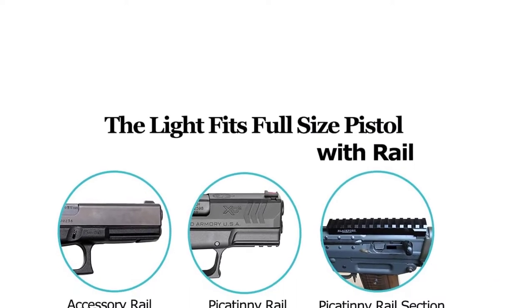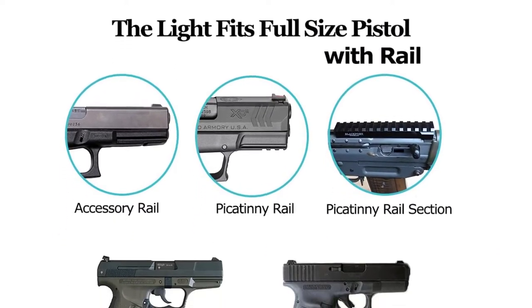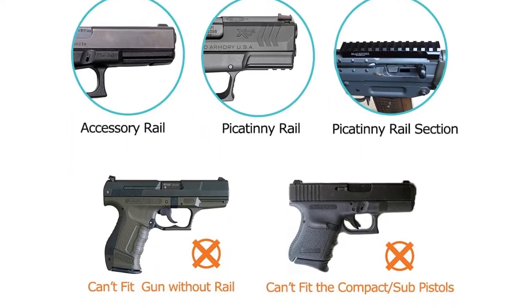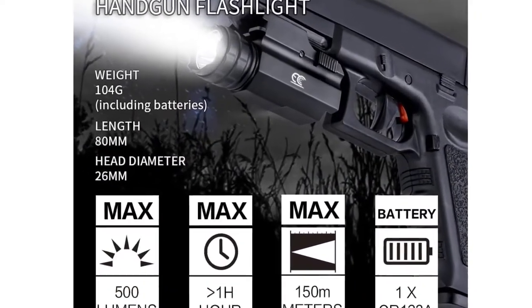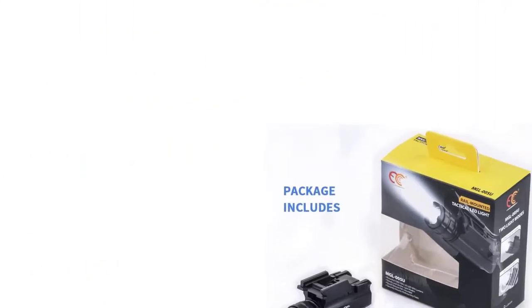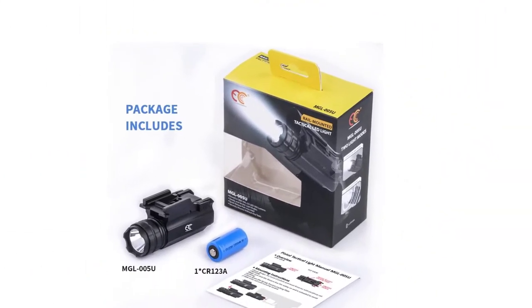You also get a decent throw distance of up to 150 meters, which goes great with its brightness rating. Thanks to the IPX6 water resistance rating, you can expect it to work well in most conditions. Unfortunately, you do not get any warranty with this pistol light. Pros: Highly affordable and budget-friendly pistol light.